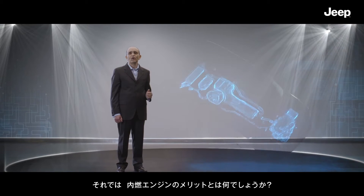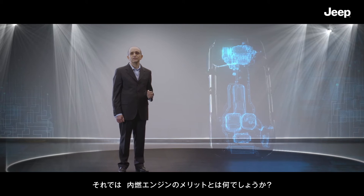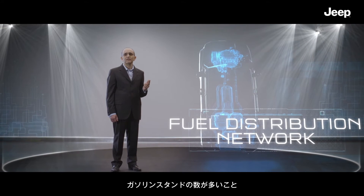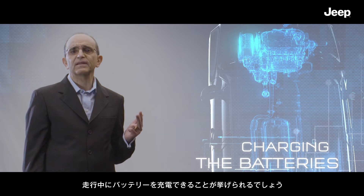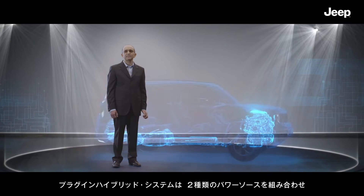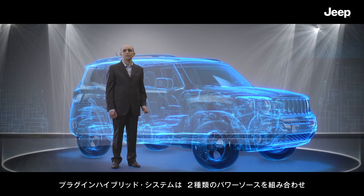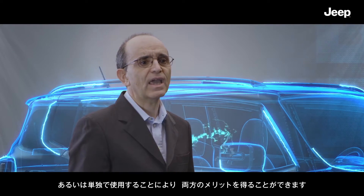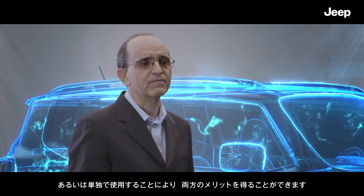What about the benefits of the internal combustion engine? Greater range, the extent of the fuel distribution network, and the option of charging the batteries while the vehicle is moving. The plug-in hybrid system means you can use the two power sources together or separately without losing any of these customer benefits.